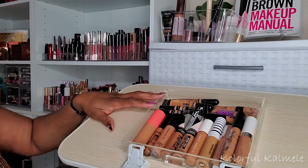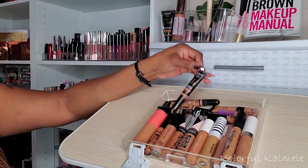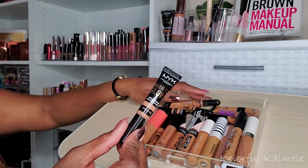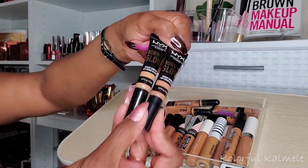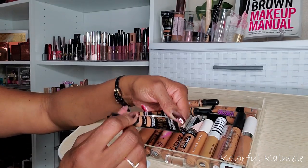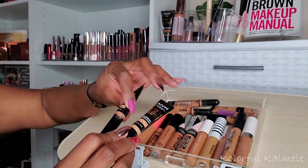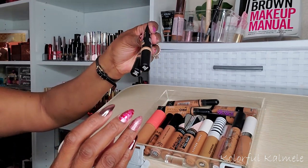For concealers, I really want to use my NYX Born to Glow because I just got this recently and I don't feel like I really got to use it as much as I wanted to. I did get two shades - one a little bit lighter and one a little bit darker. The darker one is Warm Caramel, which is a perfect shade for me. The lighter one is Warm Honey, which is perfect for brightening under my eyes. So I'm going to choose these two for concealer.